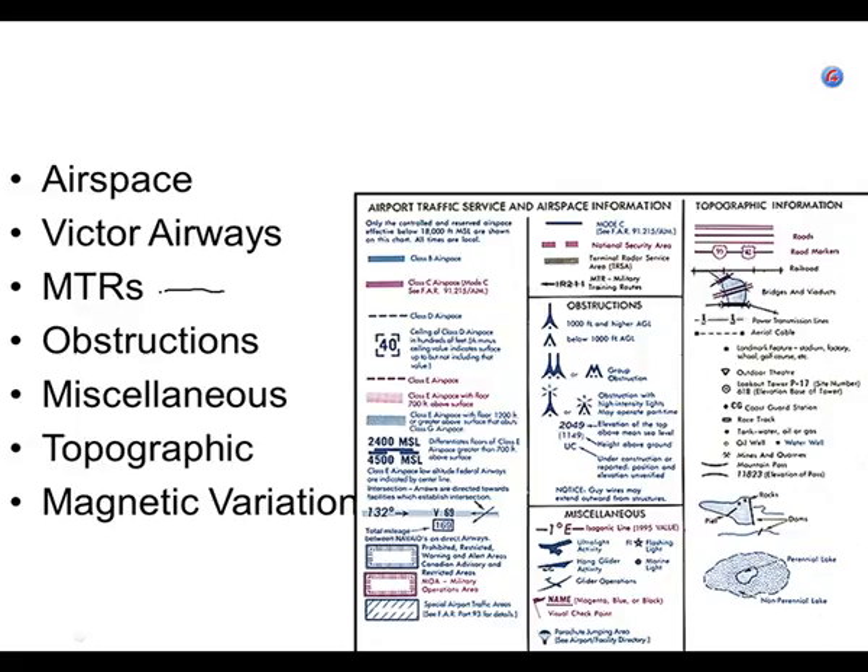Here's IR-203. IR does not mean that it has to be IFR conditions for them to be flying through it. It just means that if it's a military aircraft, they can be flying if it's an IR route. The military has permission to fly very low.